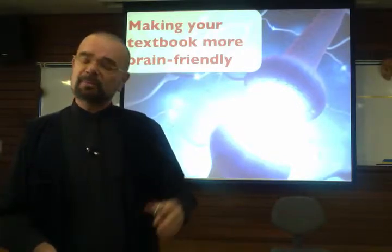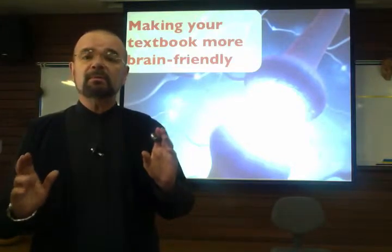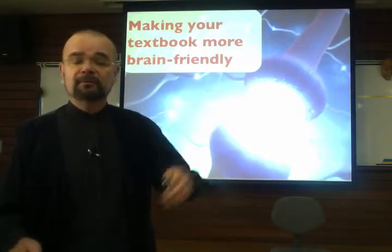I'll start off by talking about something I've talked about before: seven ideas, seven ways you can modify your book, no matter what book you're teaching, to make it better for brain-friendly learning.